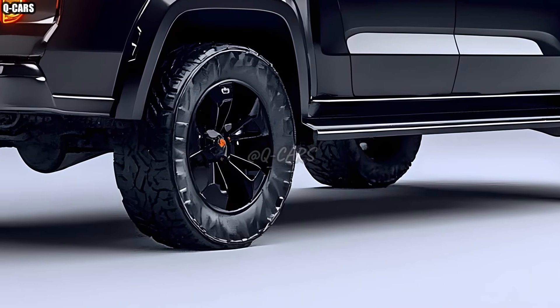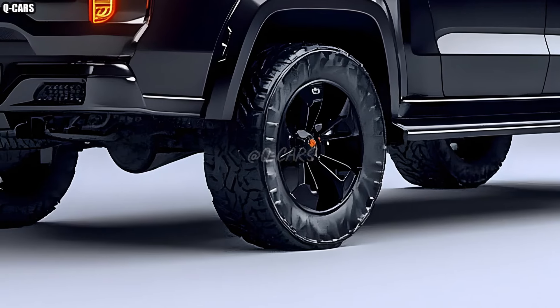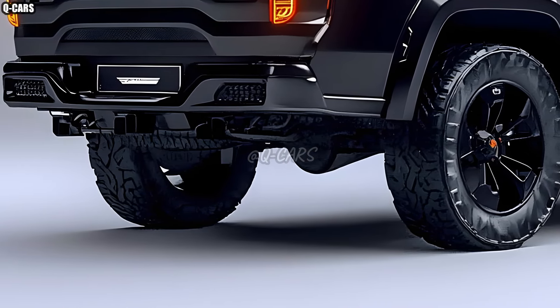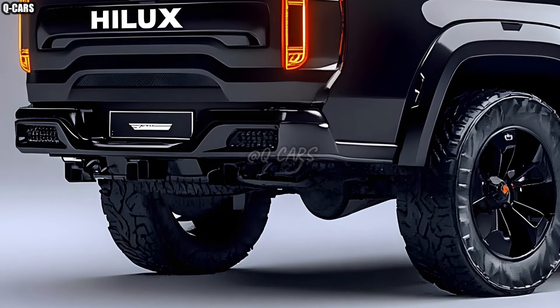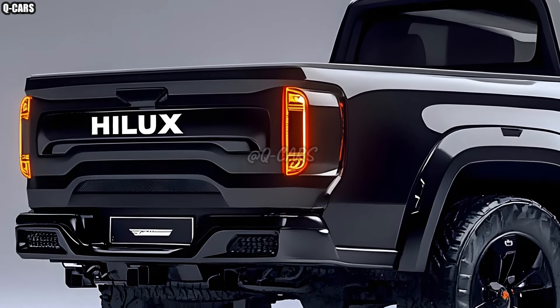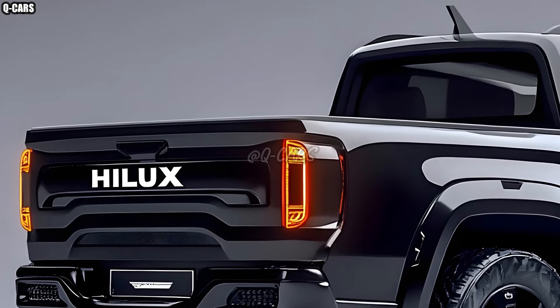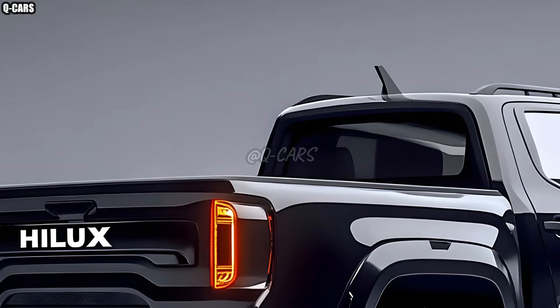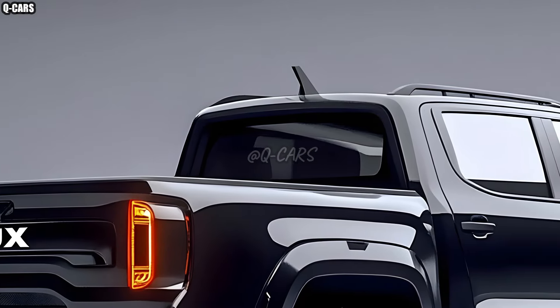In the 2025 Hilux, safety has also been a top priority for Toyota. Modernized driver assistance features, including adaptive cruise control, lane-keeping assist, and autonomous emergency braking, are standard on this vehicle. Particularly on difficult terrains or lengthy hauls, these features offer peace of mind.